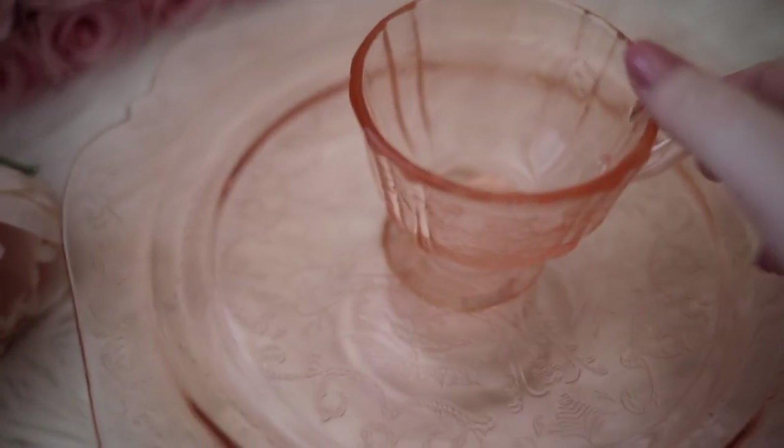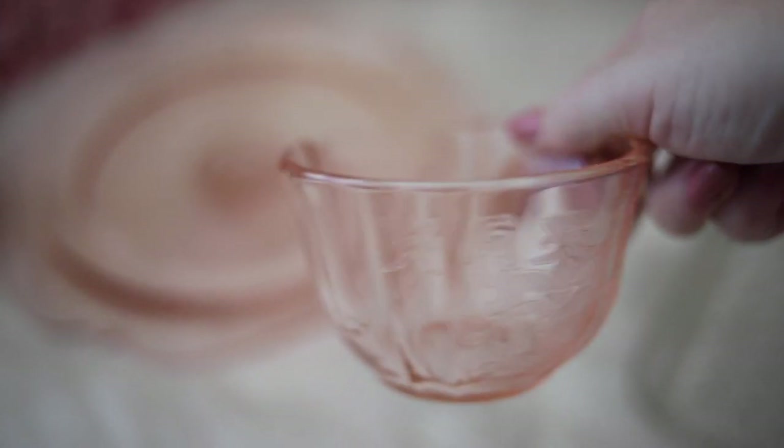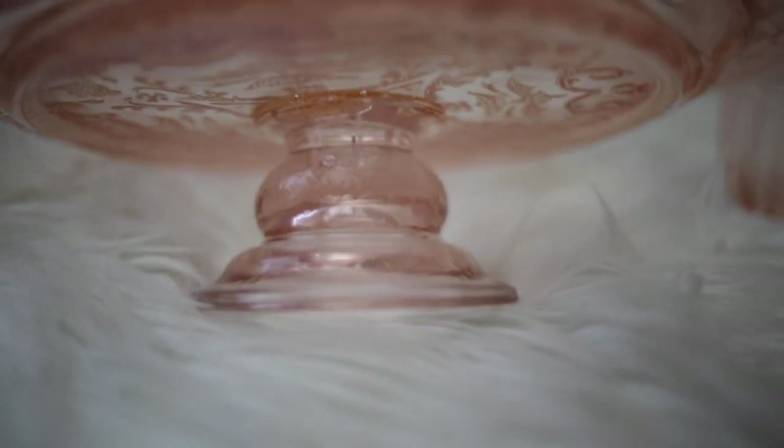This is a cup and cake plate from my 1930s depression glass collection, and I have pretty much the entire collection. It was given to me as a wedding gift from my mom, who received it from my great-grandmother. I believe this is the Madrid pattern, and this collection is one of my most prized possessions. I just love it so much.